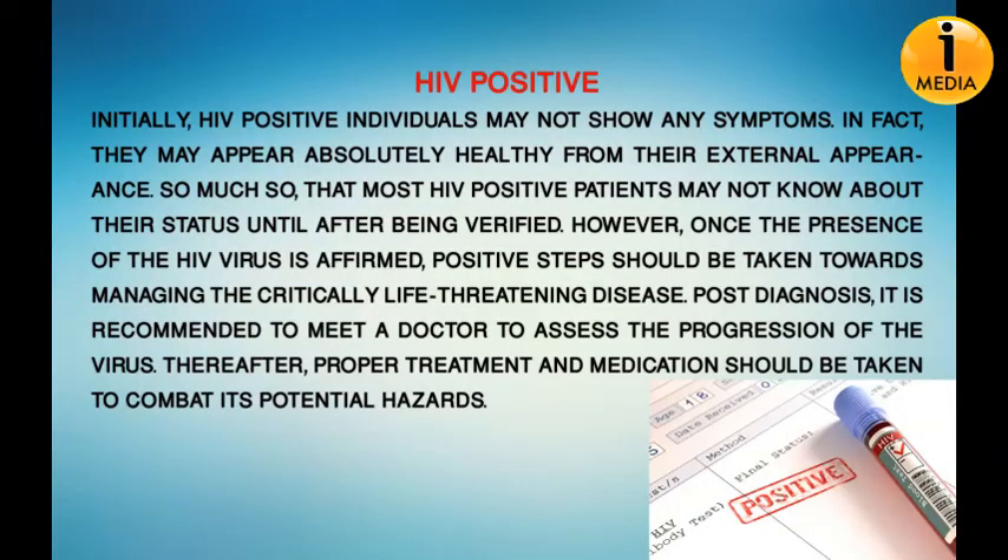Initially, HIV positive individuals may not show any symptoms. In fact, they may appear absolutely healthy from their external appearance, so much so that most HIV positive patients may not know about their status until after being verified. However, once the presence of the HIV virus is confirmed, positive steps should be taken towards managing this critically life-threatening disease. Post diagnosis, it is recommended to meet a doctor to assess the progression of the virus.